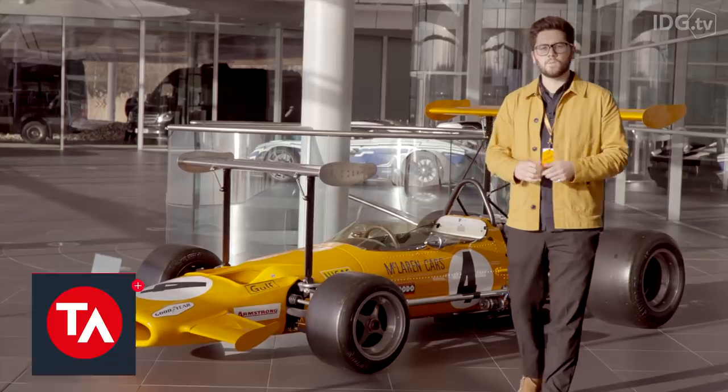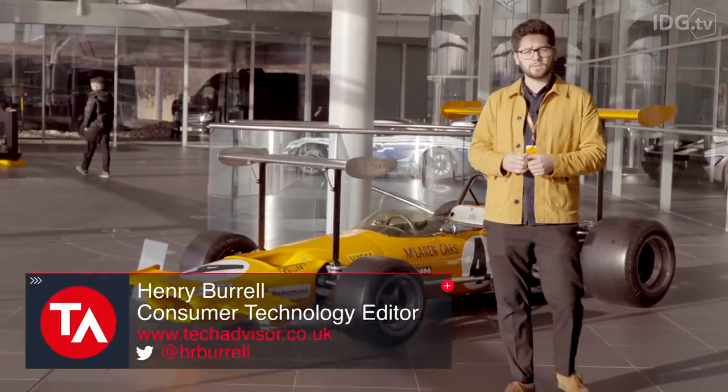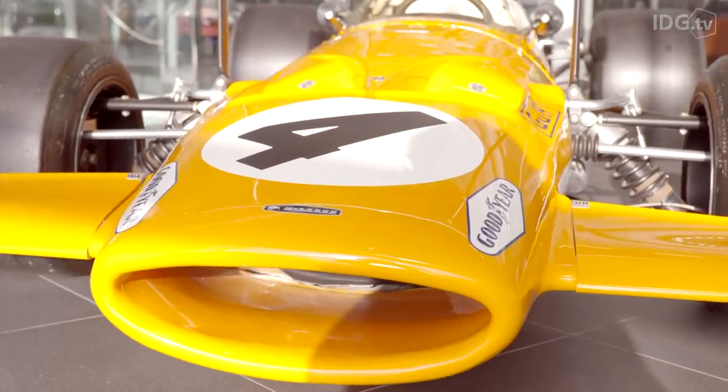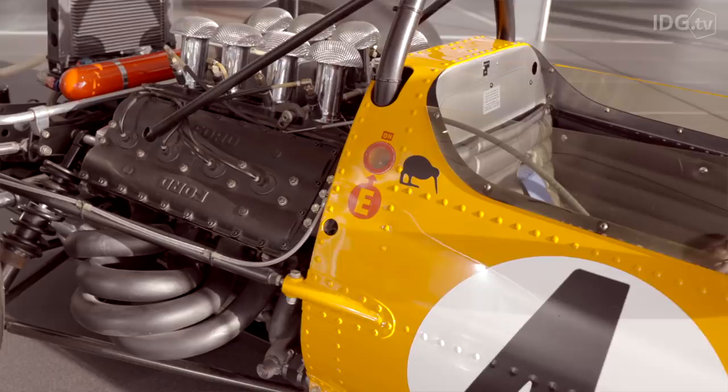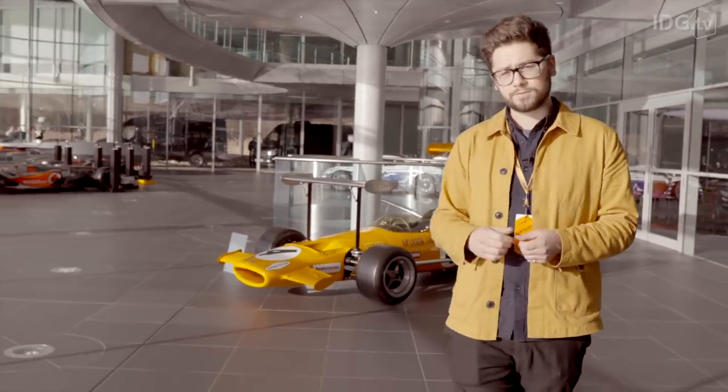Hi, Henry here from TechAdvisor and we're at the amazing McLaren Technology Center in Woking in England to talk about the collaboration between OnePlus and McLaren. This is the M7C, the first ever McLaren car to win a Formula One race. So why don't we have a look at the first McLaren branded OnePlus phone.